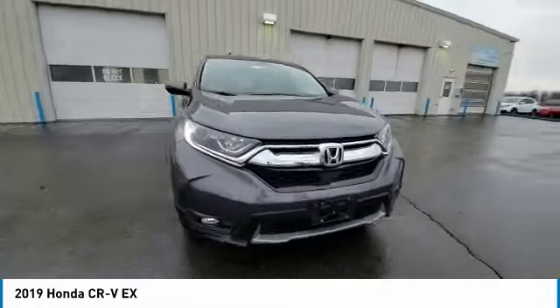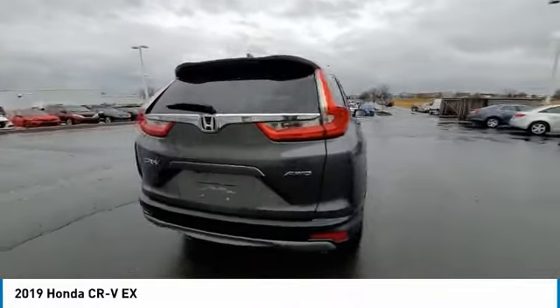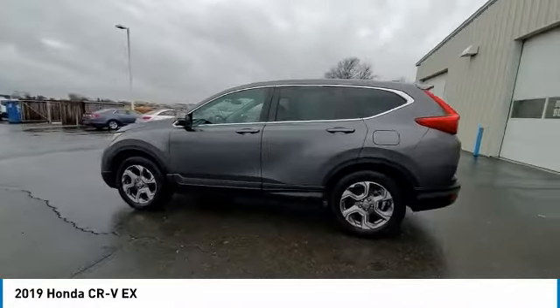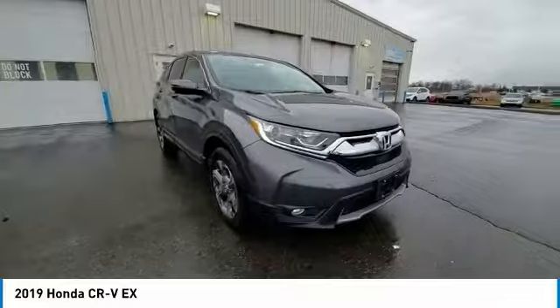This vehicle has less than 35,000 miles. Here are some of this vehicle's great options: electronic stability control, brake assist, traction control, remote keyless entry, fog lights, power moonroof, four-wheel disc brakes, speed control, rear window defroster, and security system.